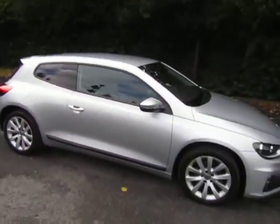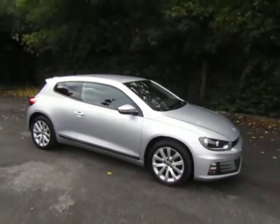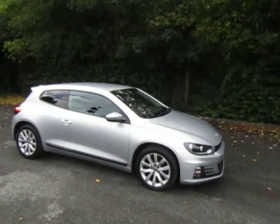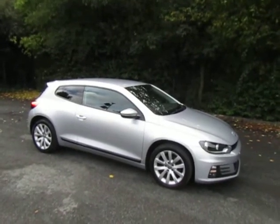Really is a nice example. Anyone looking for a Foxback Scirocco really should view this before purchasing elsewhere — one of the nicest I've seen in many years. Give me a call, Mark, on 01952 299 822. Thanks for watching.